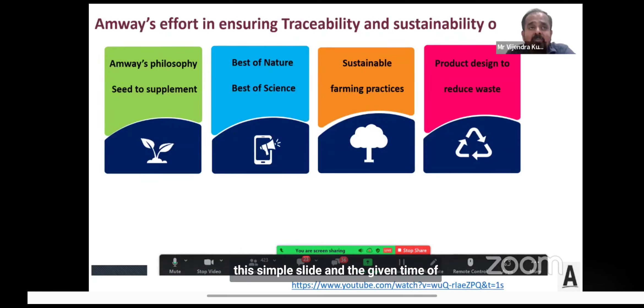With the time of ten minutes, I cannot cover everything, but I'll try my best to cover key areas. The first point is Amway's philosophy of seed-to-supplement — a concept we have followed for many years. We control everything from selecting quality seeds until the product reaches the consumer's hands, by documenting and following all quality activities and functions: selection of botanicals, standardization, quantifying markers, and manufacturing.